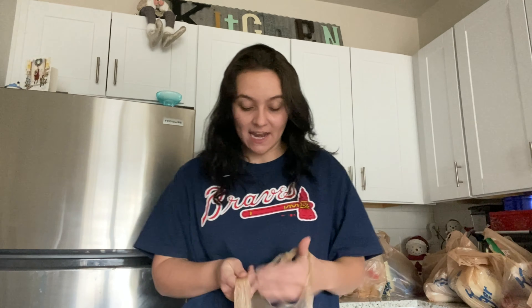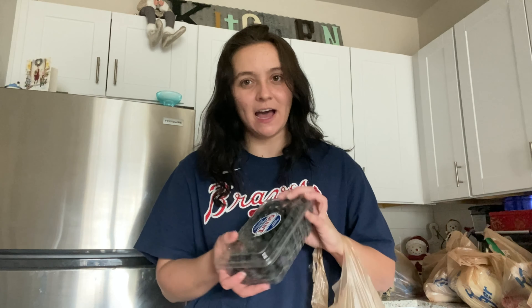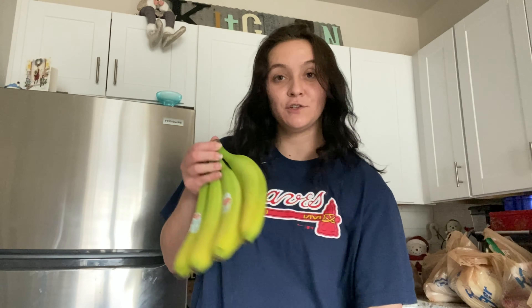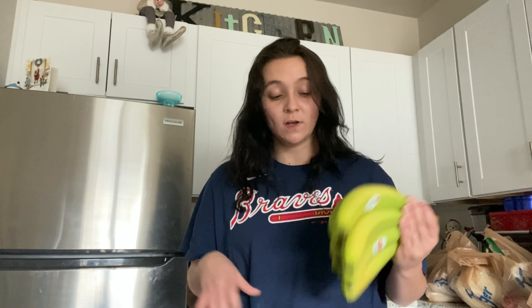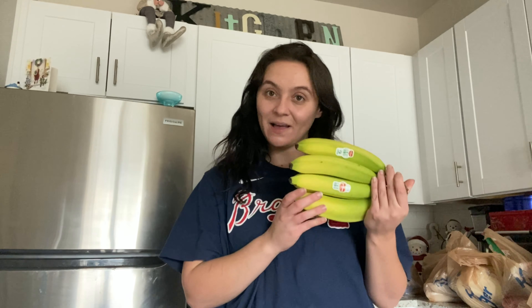Next things are kind of my essentials to have at the house: blueberries and green bananas. I get the bananas green — I actually like to eat them this way. A lot of people don't, but once they start getting super brown and mushy, that's not what I like. So I'm weird and I like green bananas — two necessities we always have on hand.